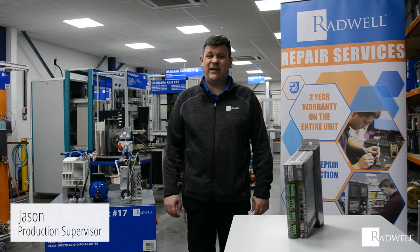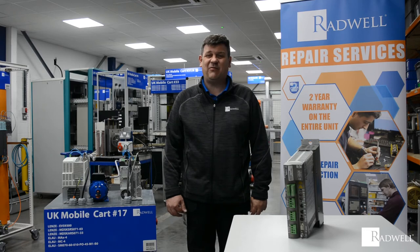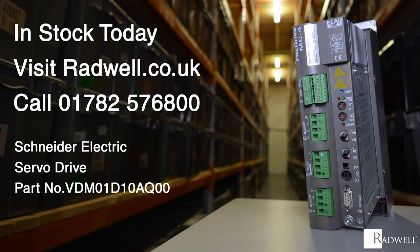Hello, this 10A 480VAC Schneider Electric servo drive is popular in the packing industry where machinery requires a precise and reliable electronic solution. This drive is both unique in design and dependable. Its small size makes it easy to integrate into processes of many kinds. Radwell supply and repair these servo drives. We have this product in stock today.